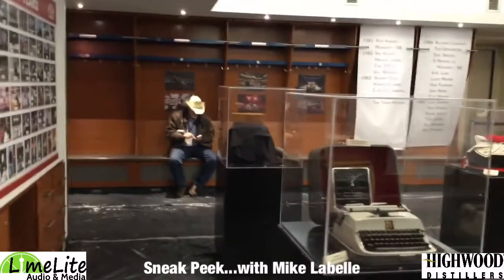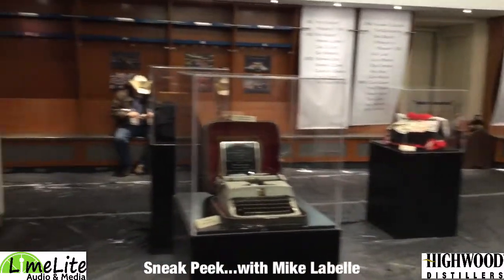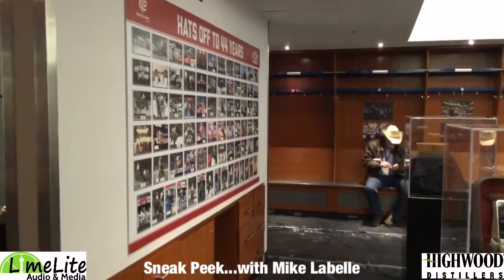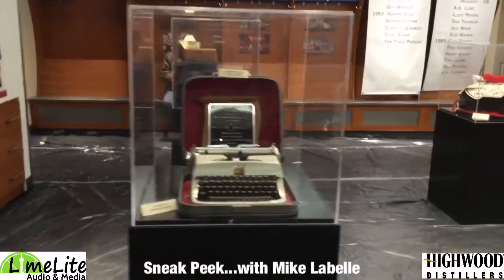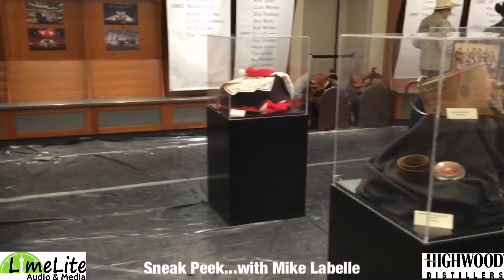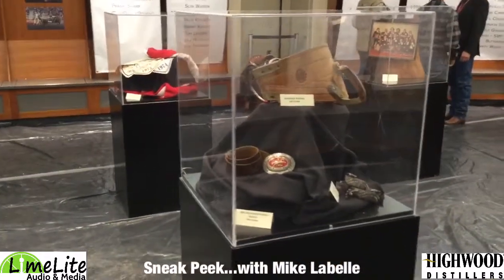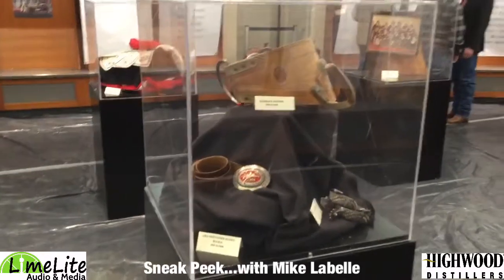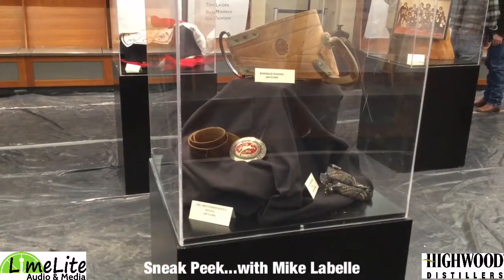Look at that — a recognition plaque from Dwayne Erickson, the legendary media writer for the Calgary Herald and many other rodeo publications. As we walk around, a legend in his own right and one of the great people who helped start and build what the Pro Rodeo Hall of Fame is: Jim Dunn. One of his buckles as well as one of his bareback riggins.